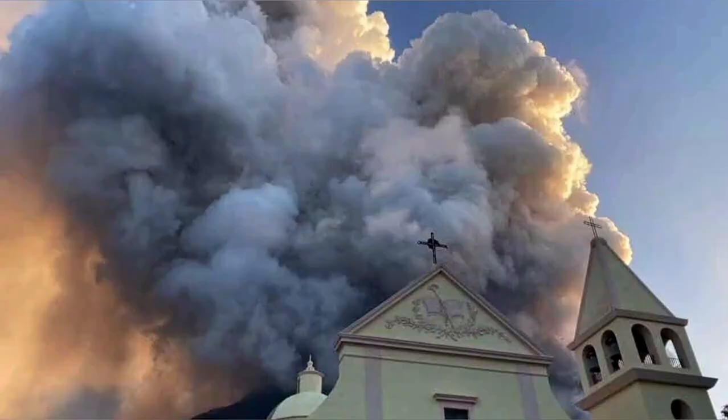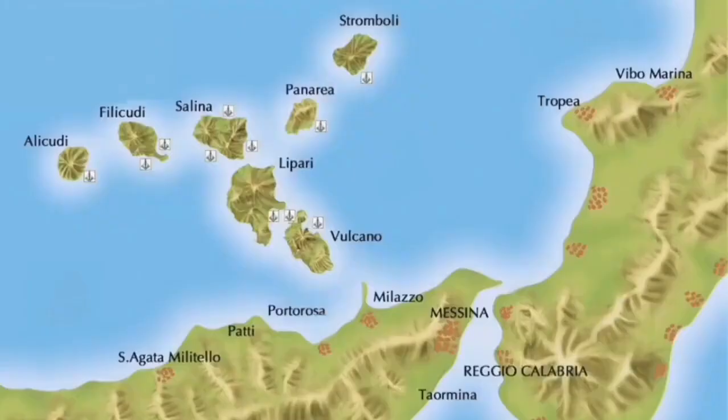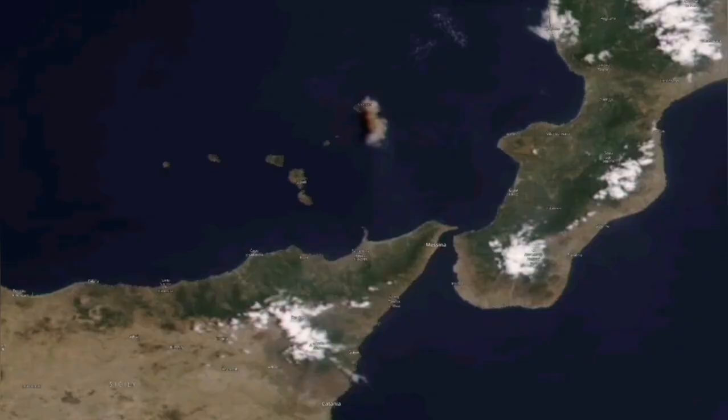From down in the village that you can see here, it looks spectacular, beautiful, and threatening in a way. It creates sulfur clouds which can also travel a distance, like what Mount Etna did recently. Stromboli does the same.